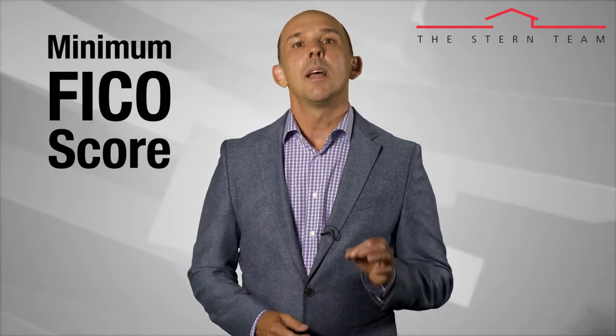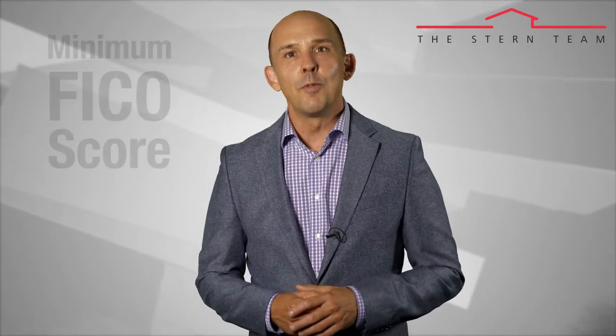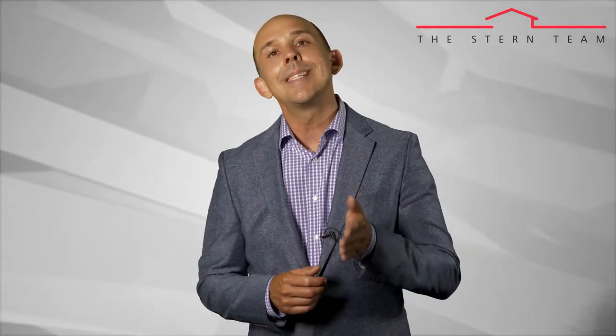Obstacle number two: obtaining minimum FICO scores. Two magical numbers you're looking for — 620 for FHA and 720 for conventional loans. If your FICO score falls below that number, you may not qualify for a mortgage, or perhaps the interest rate may be higher on the mortgage you do qualify for. To find out your FICO score, ask your lender to run your credit report. You can get a score online, but it usually costs money and will likely differ from the lender's score. Your lender pulls scores from three different reporting agencies and takes the middle — not the average, but the middle score.